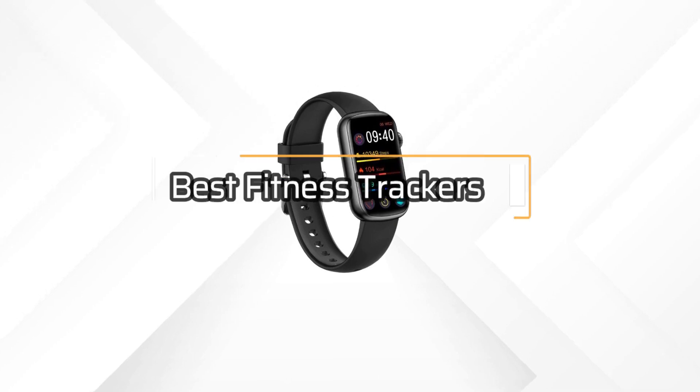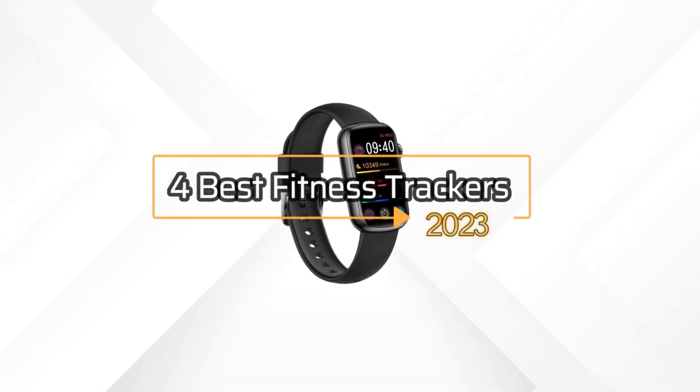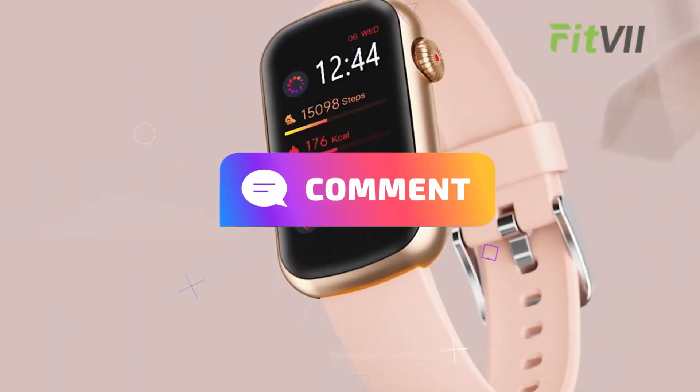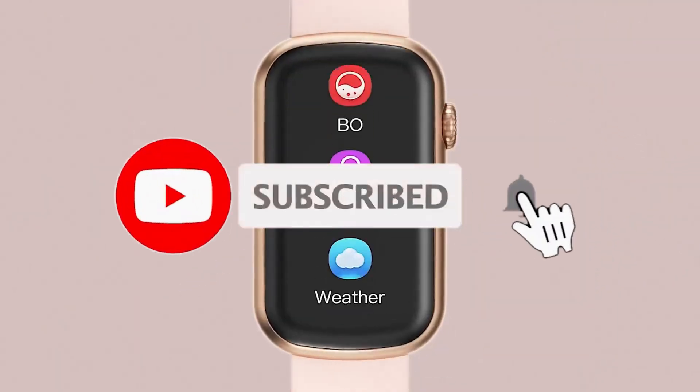So that's all about the four best fitness trackers in 2023. If you think we have left out any valuable fitness trackers, please leave a comment below. Also, don't forget to subscribe.